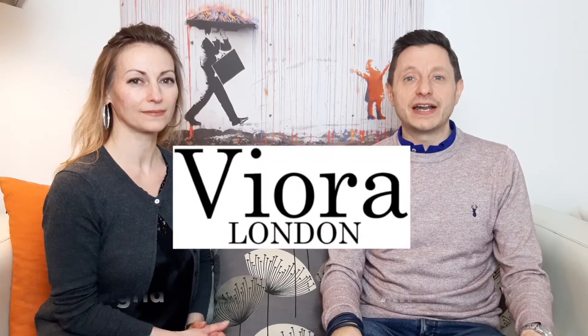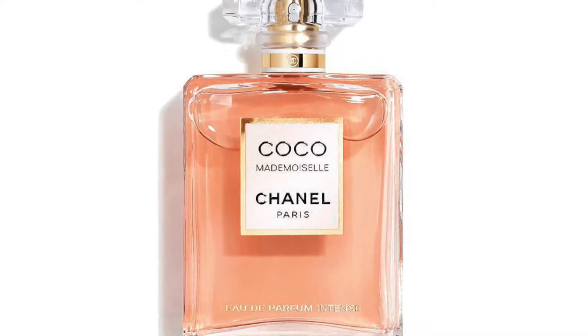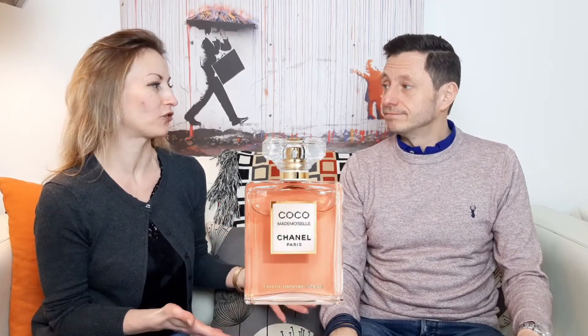Hi everybody, this is Viora London. My name is Andrew and I'm Ingrid, and coming up is our Coco Mademoiselle Intense review. First up is the fragrance overview. It's a very heady, intense fragrance — very high class. Some key notes were used from the original Coco, and it's a much richer and fuller version of the original.